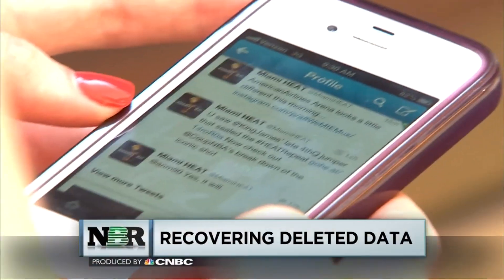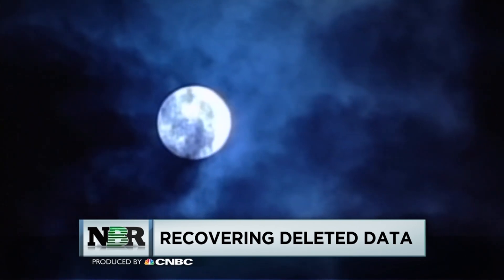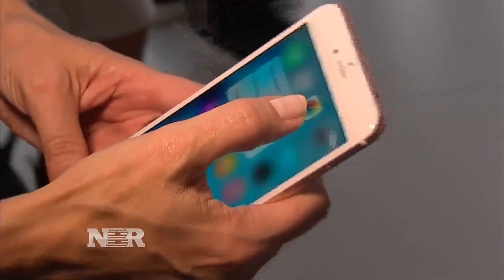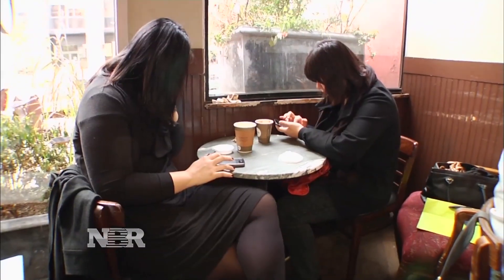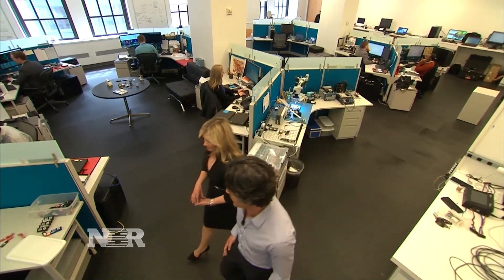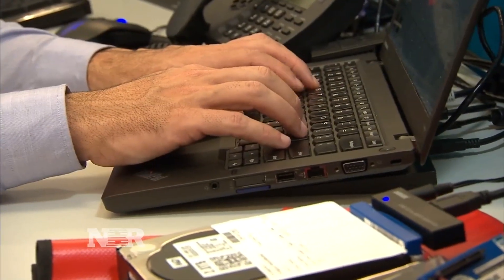There's actually a treasure trove of information — where you go, what you like, and how you sleep. Often, this data lives in places on the device that the owner can't see. And if a crime is committed, it can play a vital role in the investigation. We can recover that and create essentially a timeline of how the phone was used and where the person was.